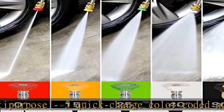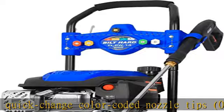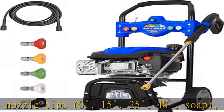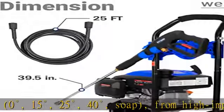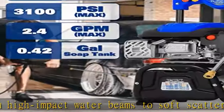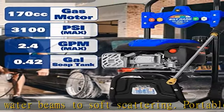Portable pressure washer for cleaning metal, wall, pavement, wood deck, glass, and car. Features 25 feet of high-pressure steel braided hose, non-marring, kink and abrasion resistant.